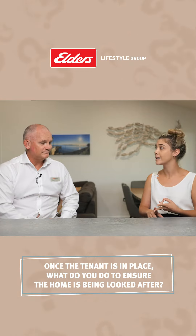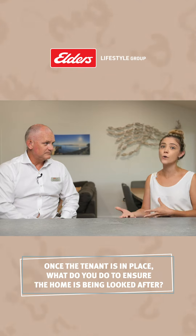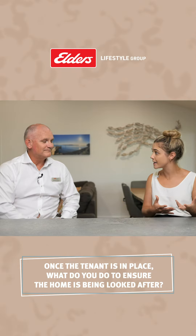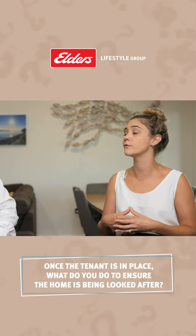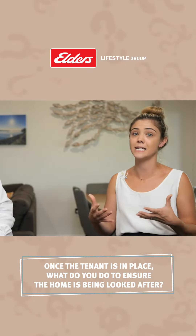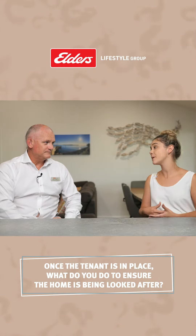We're also looking out for things like whether there might be an unapproved pet or an unapproved occupant in the property. It's incredibly important for a trained property manager to notice the red flags in these inspections and bring those up confidently with the tenant, so that we can provide a solution for our owner to ensure that the lease is being upheld and not in breach.